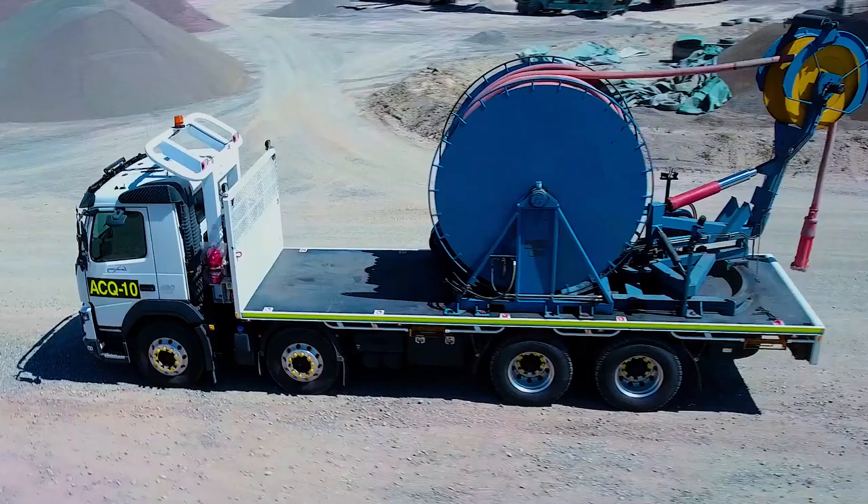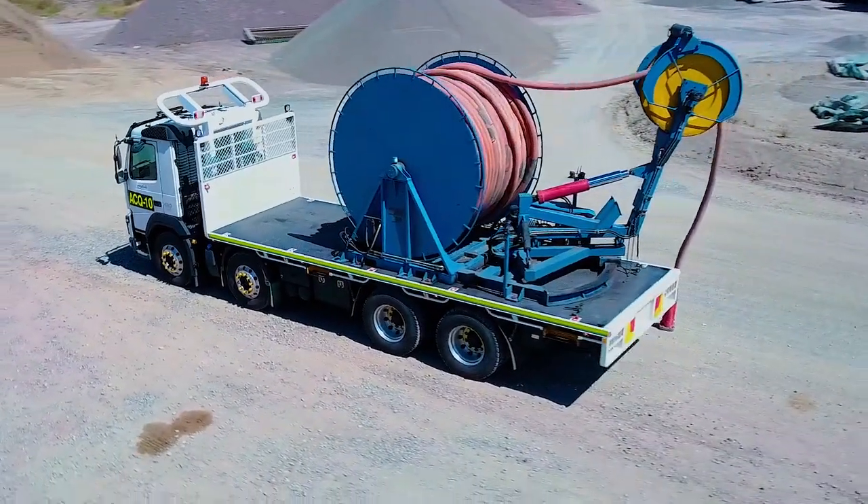The truck can hold up to 1.1 kilometres of shovel cable and 500 metres of drag line cable.